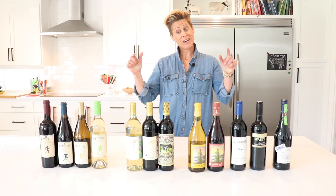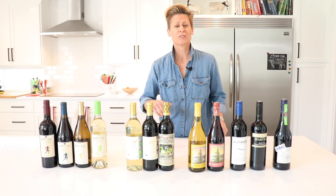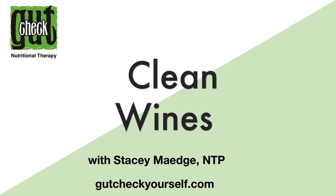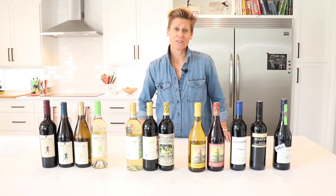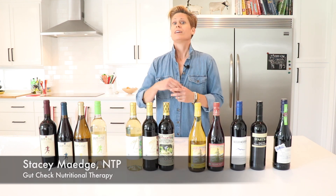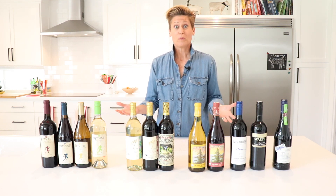The holidays are coming up, and for some that might mean more wine consumption. Today we're going to talk about how to clean up your wine game so you don't feel so crummy afterwards. Most of us have experienced that not-so-great feeling from drinking a little too much wine, and most of us will attribute that to too much alcohol. Yes, that is definitely one of the reasons, but conventional wines are full of extra additives and chemicals to help make them more stable, and that could be part of the problem.